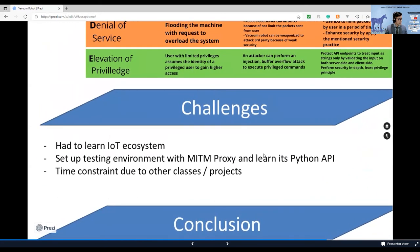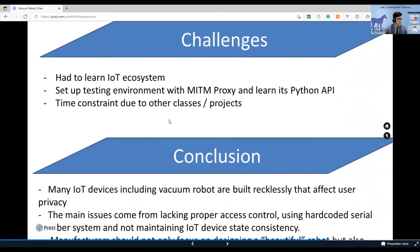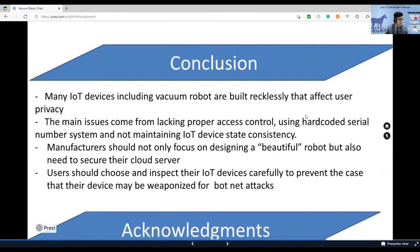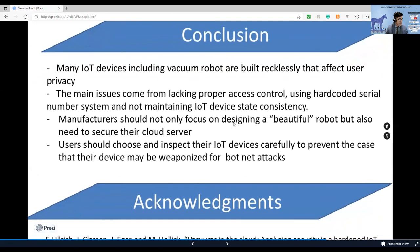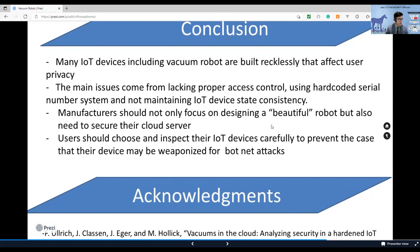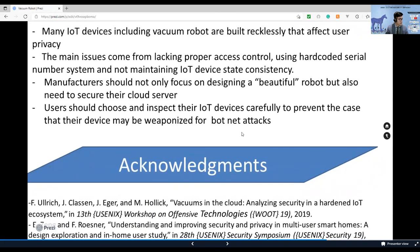For the challenges I encountered in my research, I had to spend time learning the IoT ecosystem and setting up the environment with a mitmproxy server. There was also a time constraint due to the workload of all my classes and projects. In conclusion, many IoT devices, including vacuum robots, are built with flaws that affect user privacy. Many still lack a strong access control due to the use of hard-coded serial number systems and not maintaining IoT device security consistency. On the manufacturer side, they should not only focus on designing a good-looking robot but also need to secure their cloud server. Users can protect themselves by inspecting their IoT devices carefully before using them.